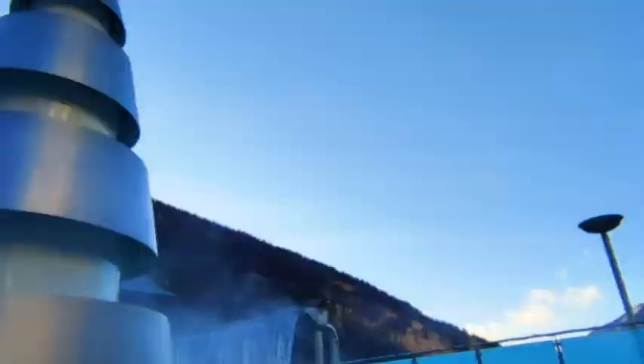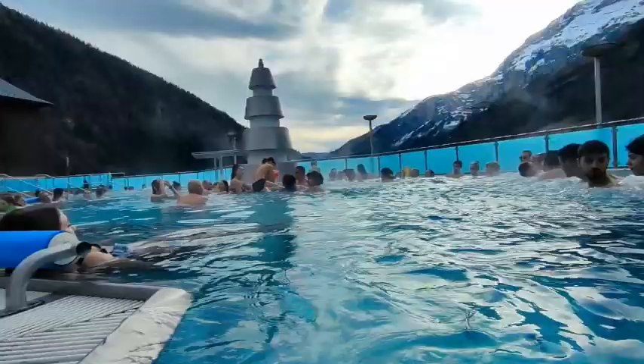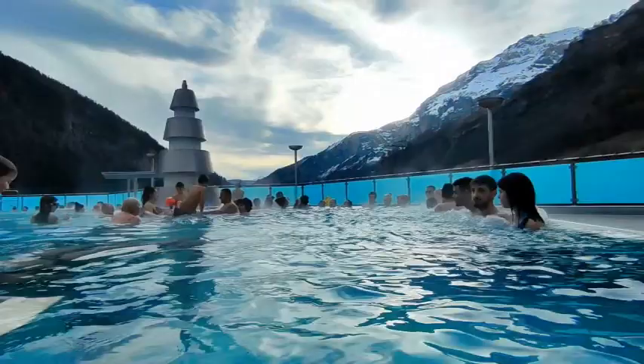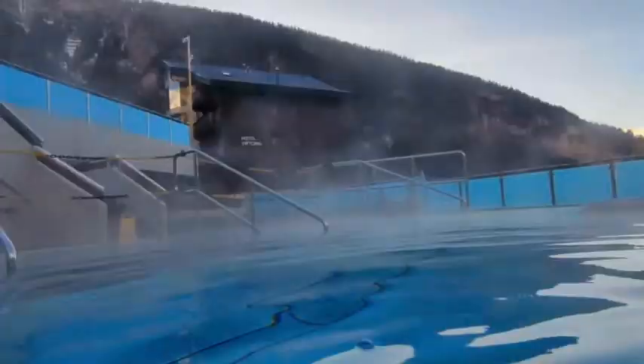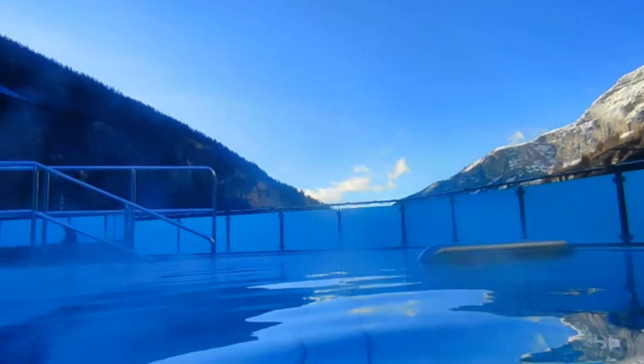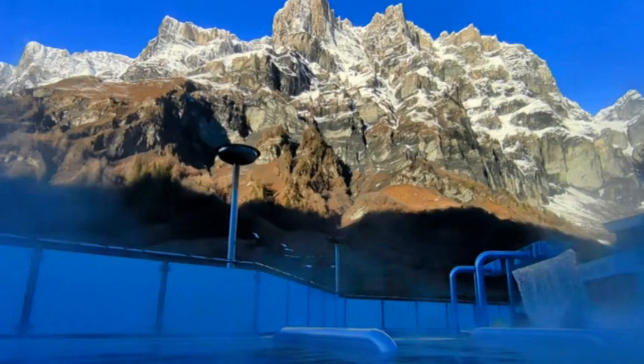However, if you prefer a more vigorous massage experience, try the jets on the right side of the pool. These jets operate non-stop, but they can be quite popular during peak times, so securing a spot might require some patience. If you are keen to relax and escape the crowds, retreat to the back of the pool. Not only is this area less busy, but it's also one of the entrances to the upper-hand side of the pool.